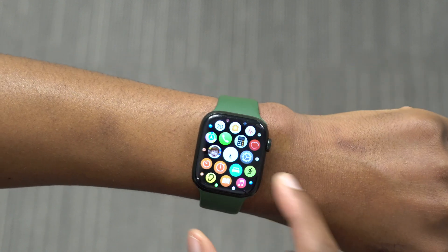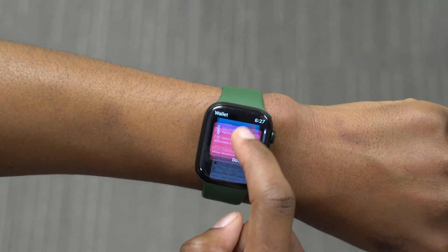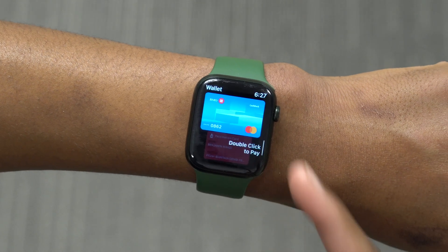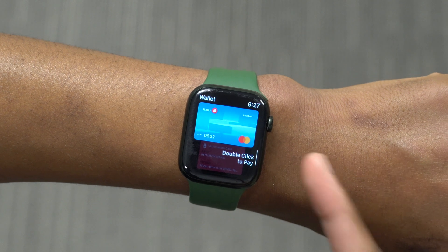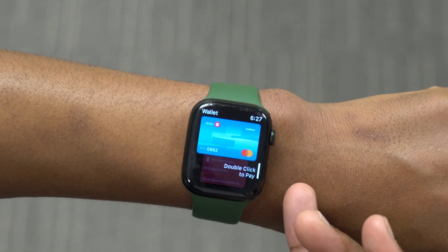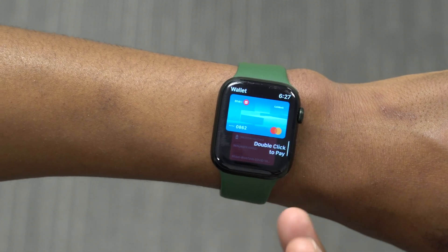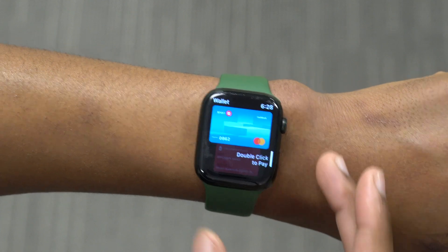Hopefully when watchOS 8.6 the official version comes out, this is a feature we'll be able to test out and see how it works fully. Now, if you use Apple Pay on the Apple Watch and in the Wallet app, you'll actually be able to add more cards being supported. Apple has now added support for the Bitcoin card, so if you have that, you can add it to your Wallet and use Apple Pay with that card.